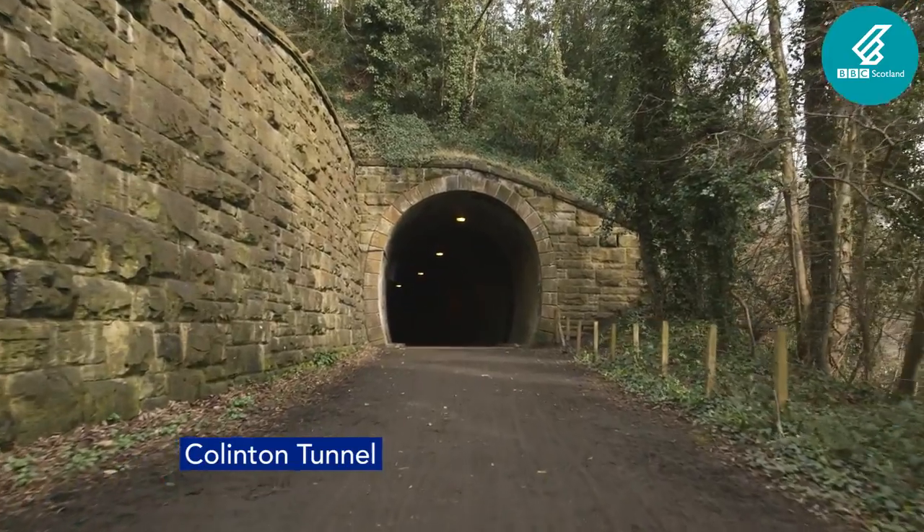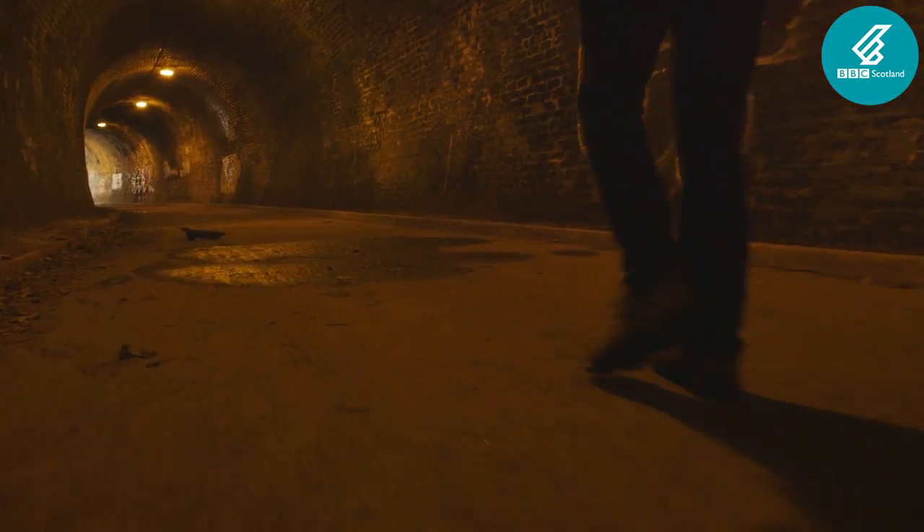At 137 metres long, the curving Collinton Tunnel is an obvious reminder of the Balerno Branch Railway, which the first half of the Water of Leith walkway now follows.